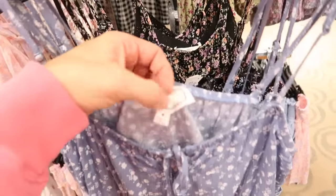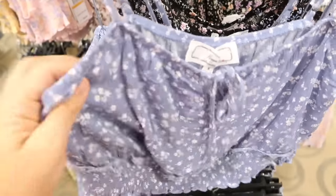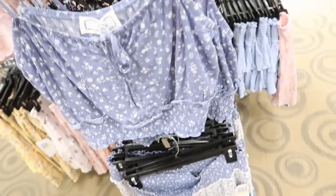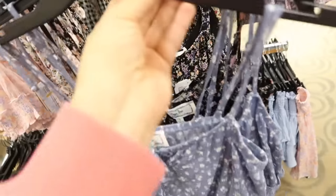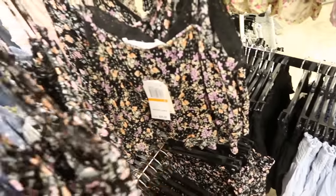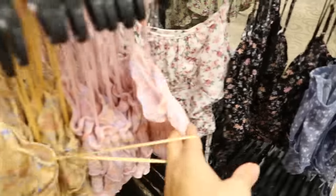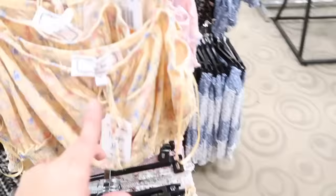Also new are these matching sets from Hippie Rose. They have thin adjustable straps, a little tie detail, lightweight textured material, and a cropped fit with smocking at the bottom. They come in blue and white floral and black floral. Normally $26, and this whole rack is 40% off. There's also yellow floral, pink, white with pink, and black and white gingham.